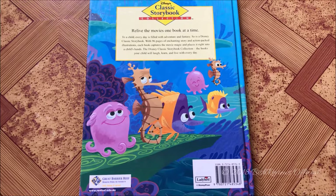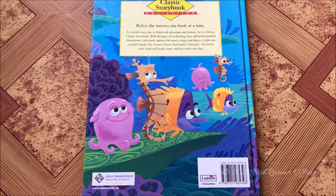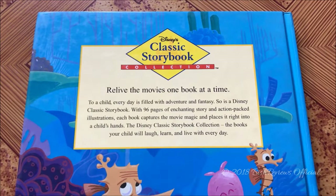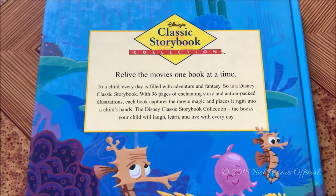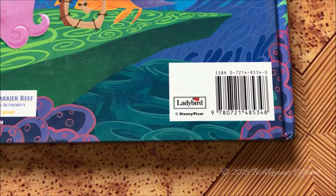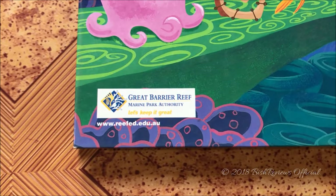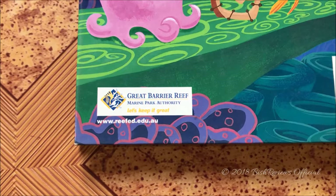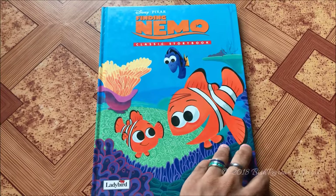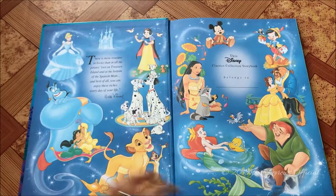At the back of the book we have other characters from the movie — a cuttlefish, a seahorse, and another tang fish. On top it says Disney's Classic Storybook Collection. Down here we have the barcode, and it says Lady Bird, copyright Disney and Pixar, and also the Great Barrier Reef Marine Park Authority — www.reef.edu.au.